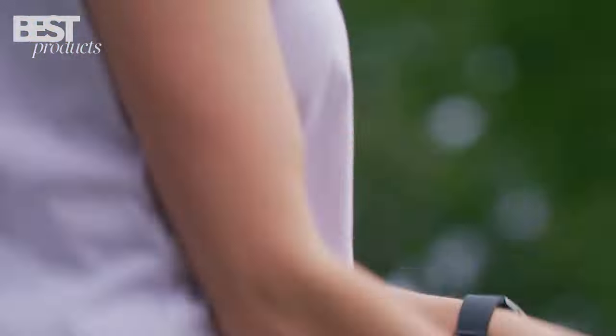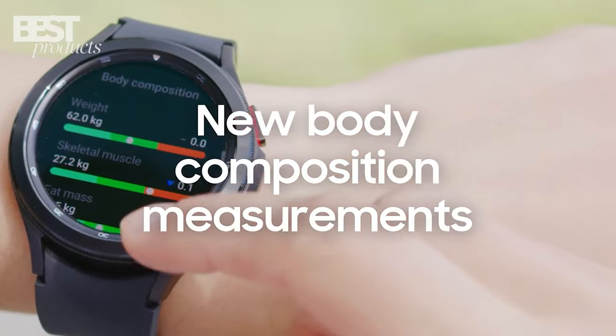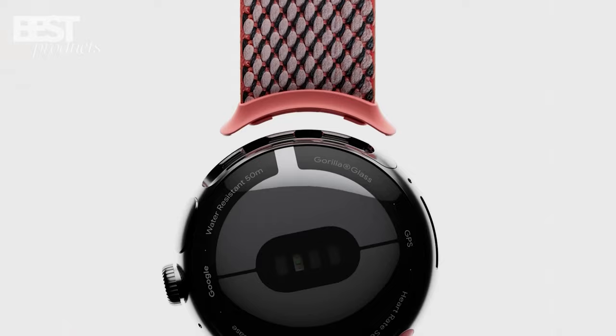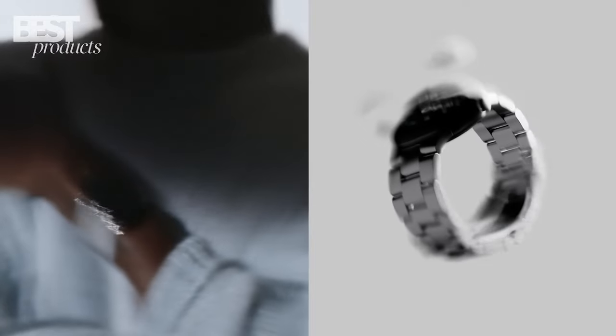So there you have it, the 5 best smartwatches you can buy in 2023. We hope that this video has helped you make an informed decision on which smartwatch to buy. Thank you for watching and don't forget to subscribe to our channel for more product reviews and information.